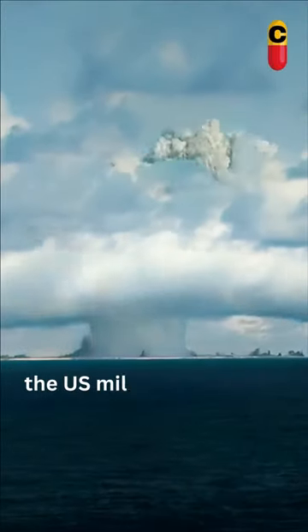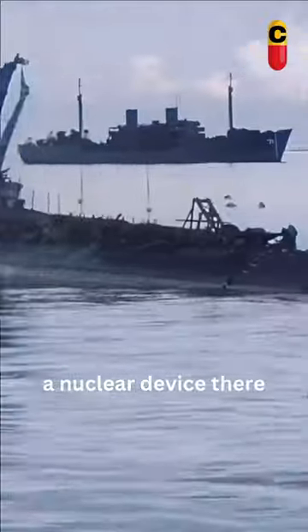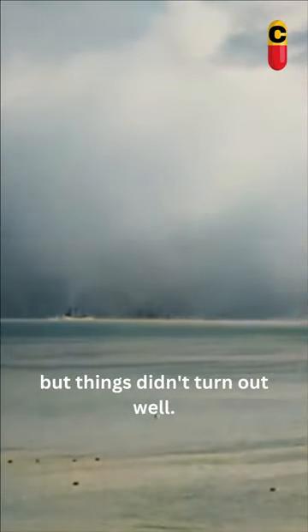To test a water response, the U.S. military detonated a nuclear device there in 1946, but things didn't turn out well.